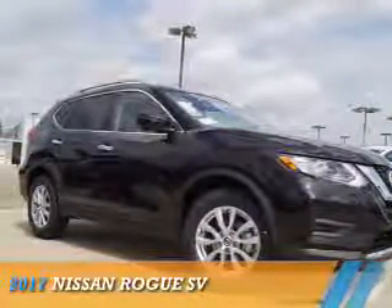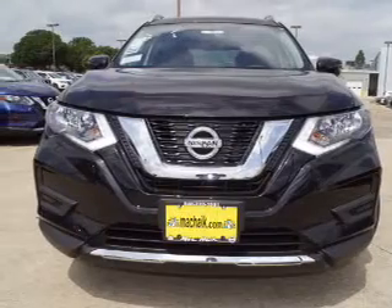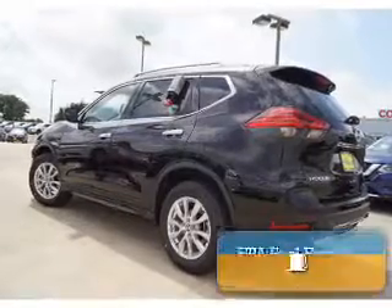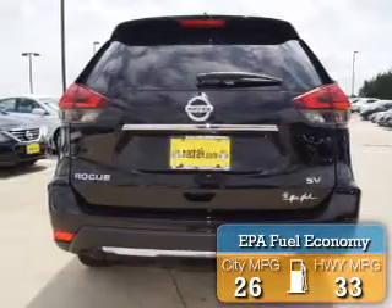Presenting the 2017 Nissan Rogue. It's powered by front wheel drive, a 2.5 liter 4 cylinder engine, and a continuously variable transmission. Great fuel efficiency saves you money by requiring fewer trips to the gas station.